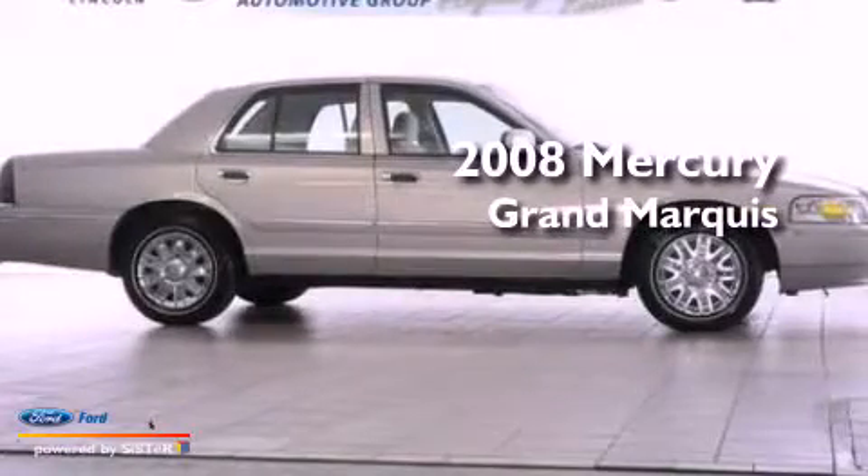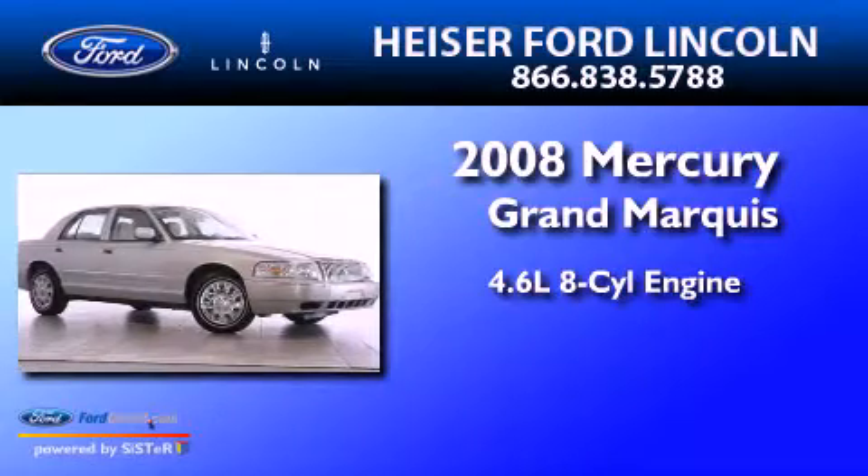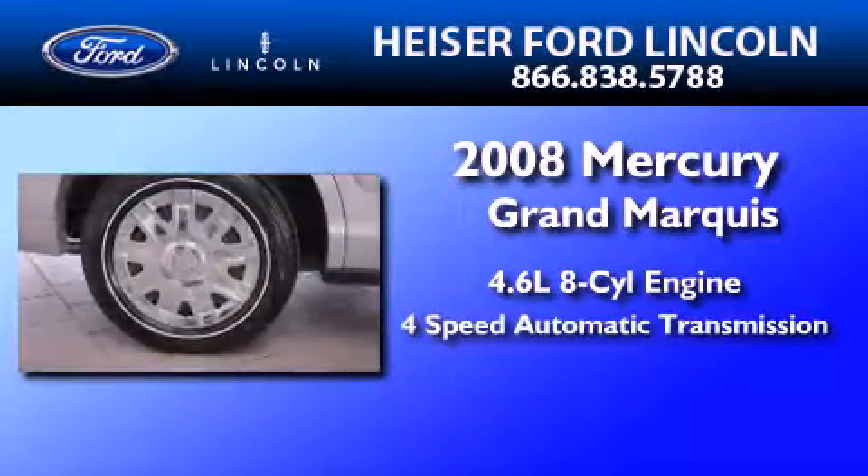This is a 2008 Mercury Grand Marquis. It features a 4.6-liter, 8-cylinder engine and a 4-speed automatic transmission.